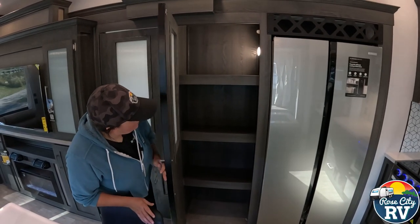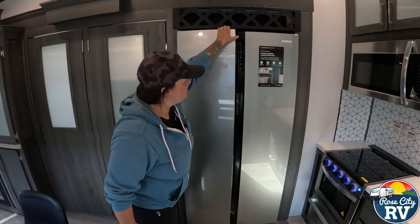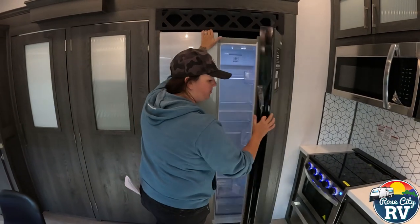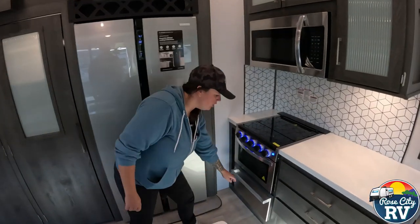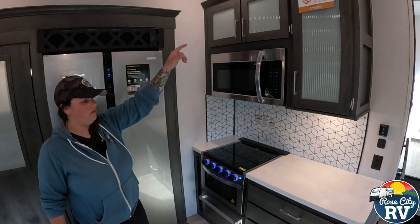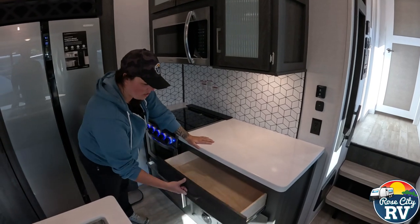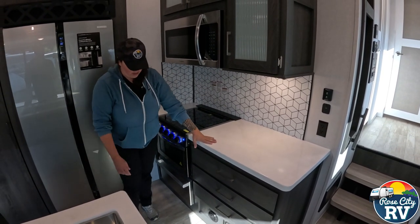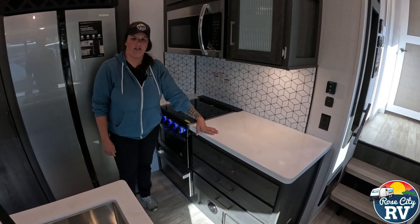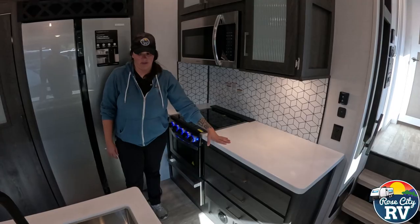Inside, there's more pantry room with a motion sensor light. We have a 16 cubic foot refrigerator that is also 12-volt. Then we have our oven with a large storage drawer underneath for pans, plus a microwave and additional storage. We have extra-large drawers for utensils and such. That's a furnace duct — no ducts in the floor, which we like, so one less place for sand and dirt to get stuck in the grates.